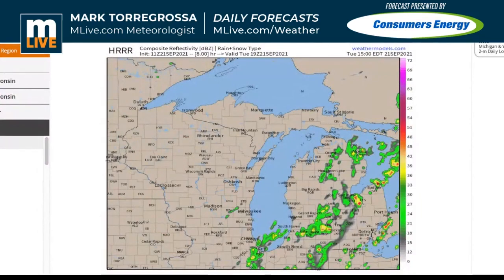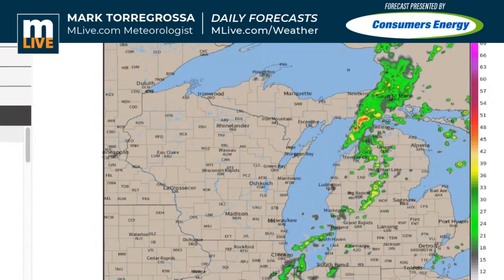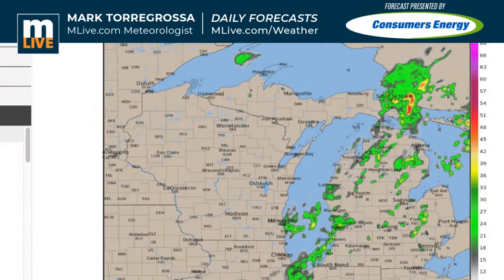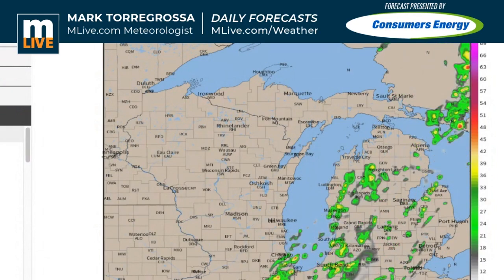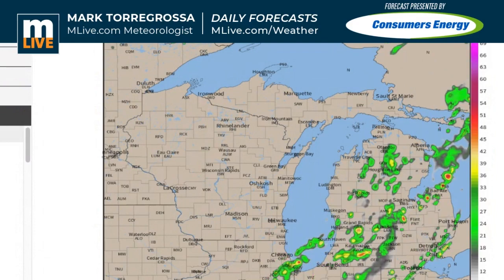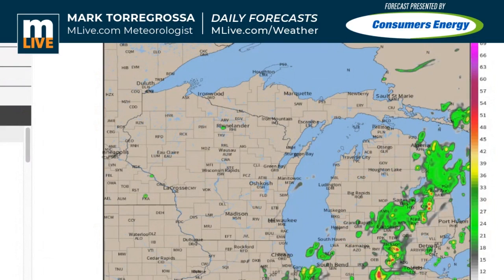Here's the radar forecast — let me get it as big as I can for you. This is the short-term radar forecast. This is today. Basically what happens today is the showers shift to the east. This is 11 o'clock, noon. The far southeast, you're probably still dry until sometime this afternoon — around 2, 3, 4, 5 o'clock. By the second half of the afternoon things start to change.